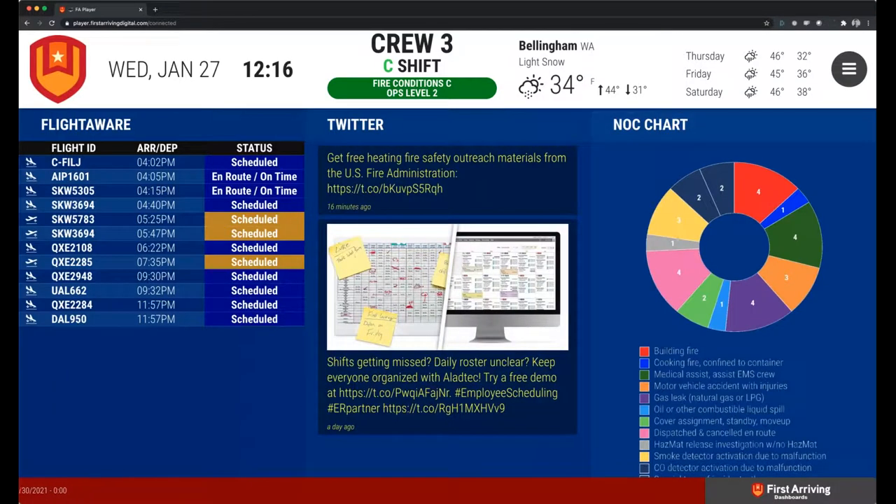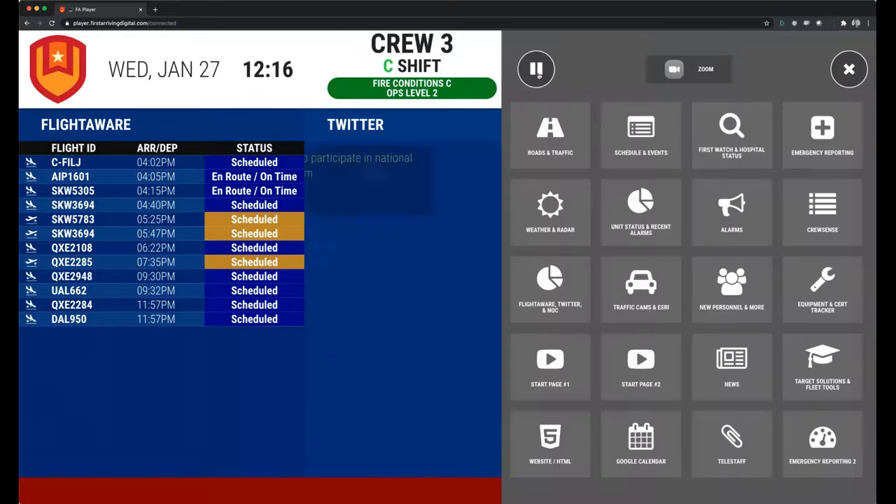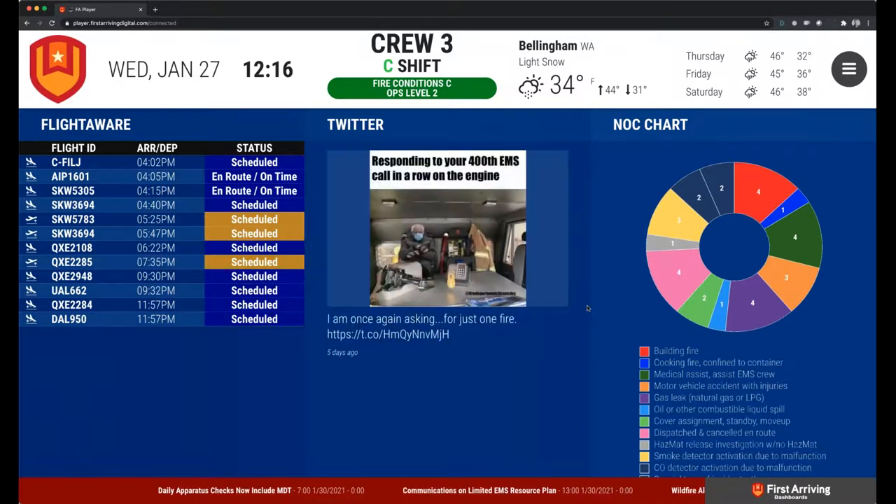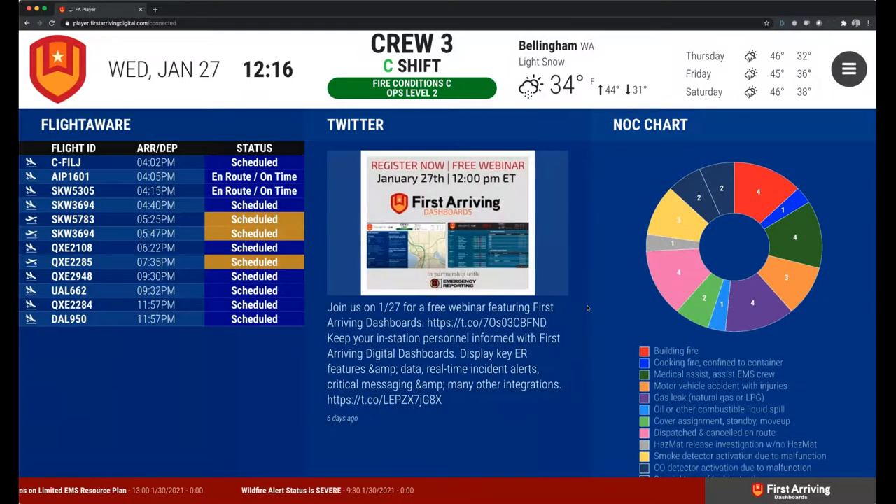Twitter and social media — everybody can show Twitter sections as well as Facebook. We do integrate with both of those social media platforms. And over here on the right, I really like the NOC chart that we actually did with ER — I've got a full screen example I'll show after a bit. Everybody likes visual and you'll be able to see that we've had four building fires. It really breaks down what you guys have done. Maybe we show it on a monthly or yearly basis, and depending on your call volume is going to matter on how you want to show that type of data.